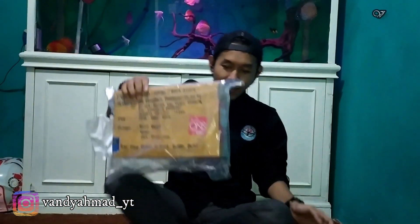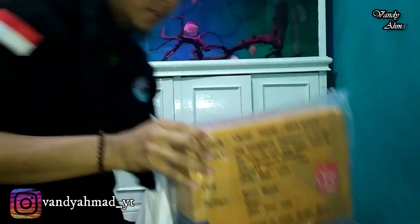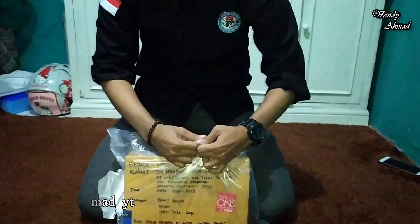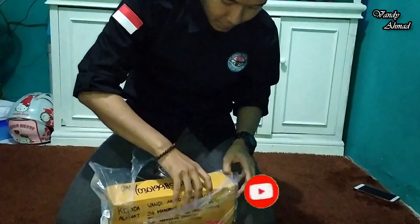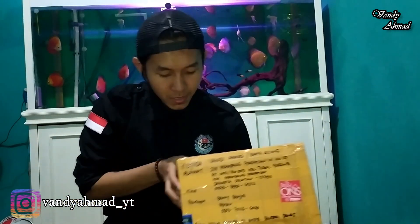Ini paketnya ya teman-teman, kita bisa lihat. Benny Benjo — kita buka aja langsung ya. Dia kirim dari Medan sampai Jakarta, nggak sampai satu hari teman-teman! Ini cepat banget. Oke, Tiki. Di sini tulisannya: ikan hidup, segera diantar, hindari panas.